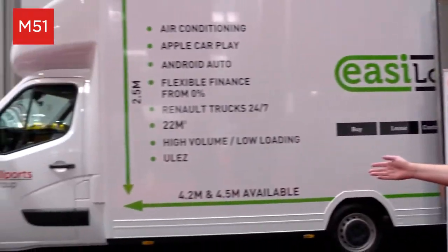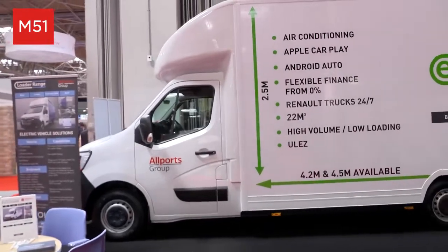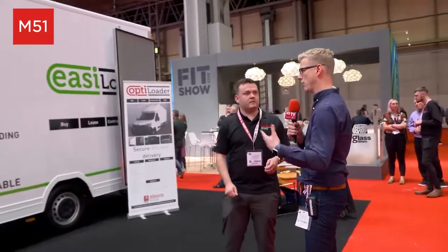The All Ports Group are a Renault Trucks company in which we produce vans, trucks and trailers. What we've got here on the show today is a Renault Master Easy Loader, which is ideal for the industry that this show is for. And what we can't see from here is you've got the glass racks in the back there — exactly the kind of thing that many of the fitters and installers would be carrying around with.